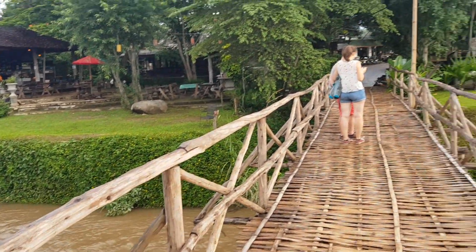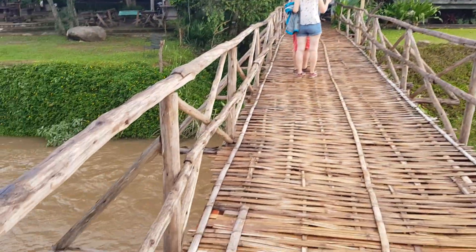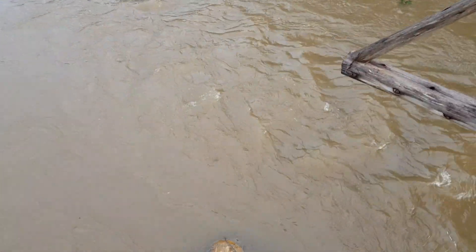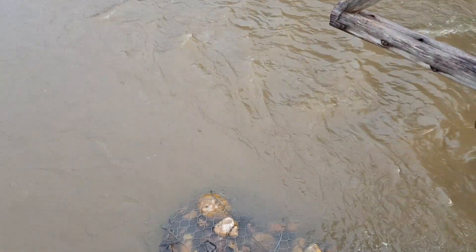Right now we are on the Pai River. It's a makeshift bridge. You've got the blast down there.